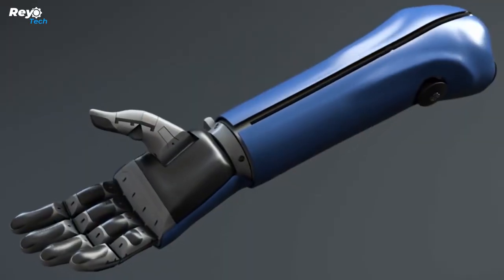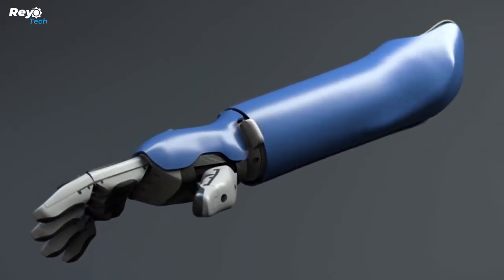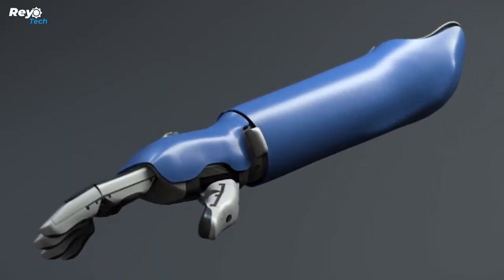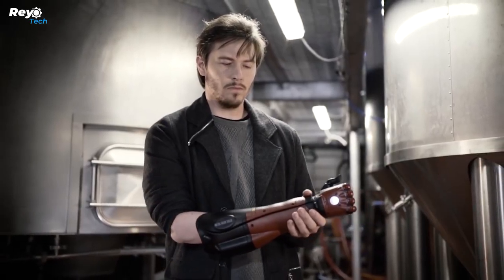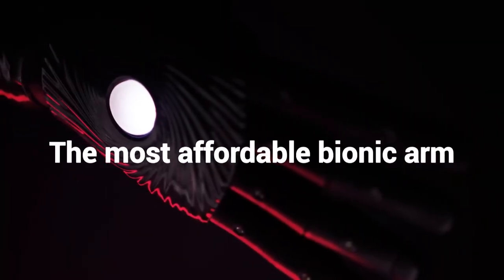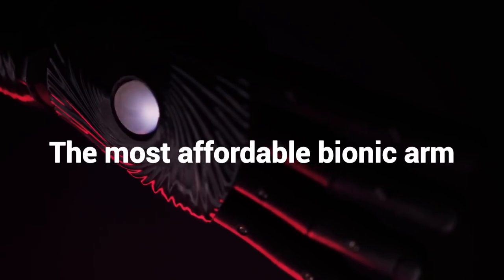It's light, comfy, and breathable, making it appropriate for youngsters as young as eight. Another nice feature is the swappable custom covers, such as one inspired by the Metal Gear Solid games. There are numerous designs available for Star Wars and Marvel aficionados. Your limb difference is now your super power.